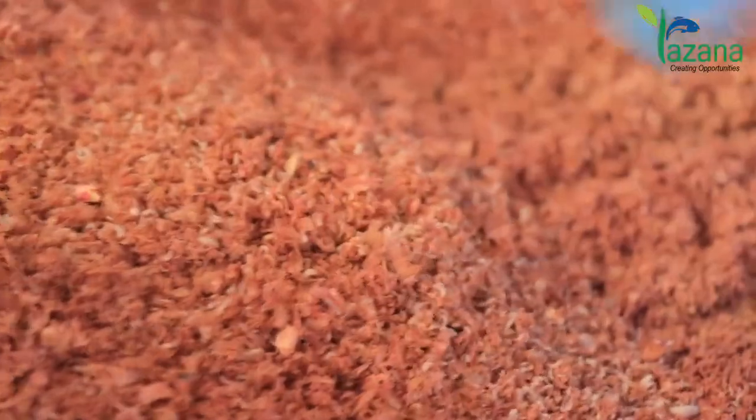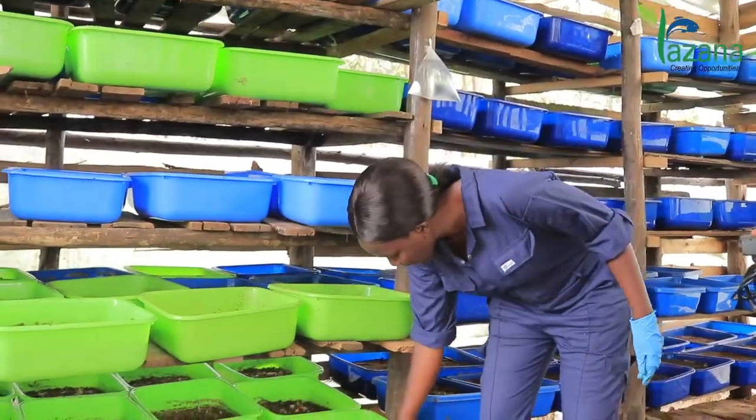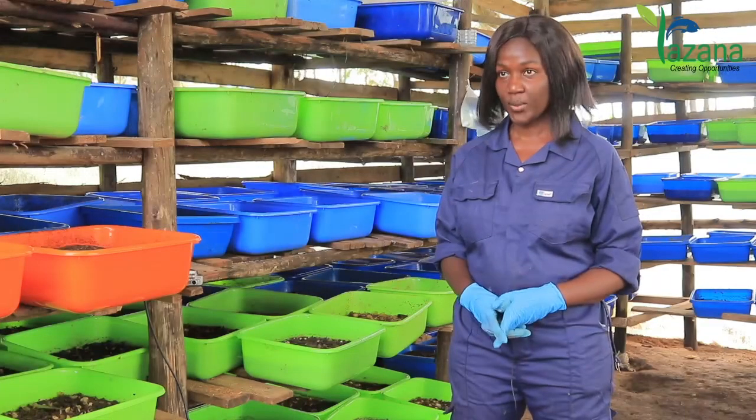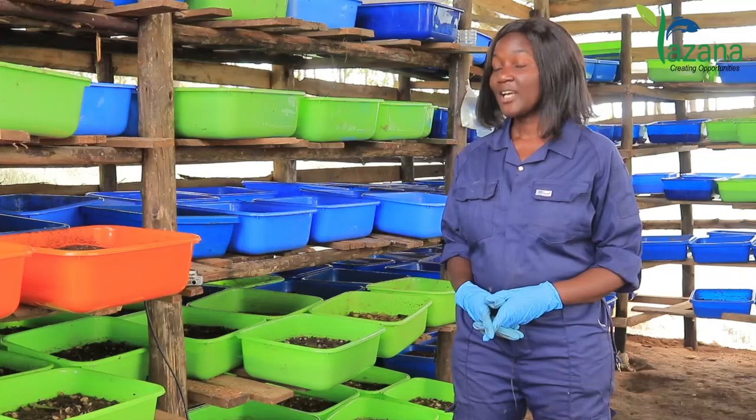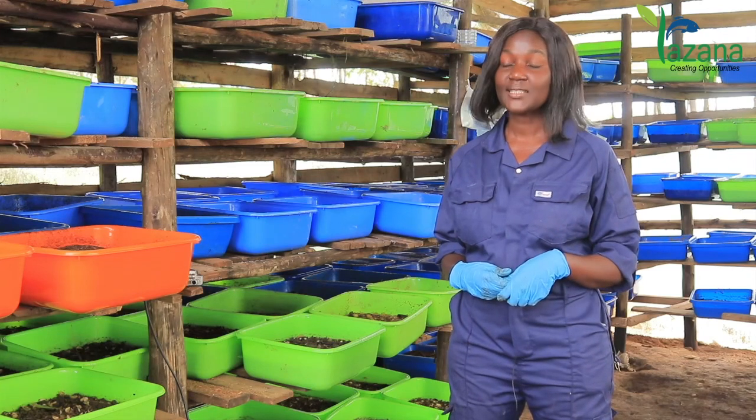Our products include larvae, we have frass, we have pesticides, and we have eggs and pupa as well. Black Soldier Fly Farming comes into play as a substitute for soybean and silverfish.